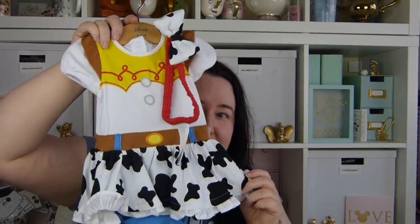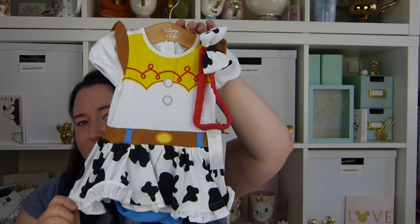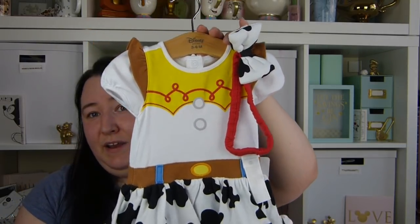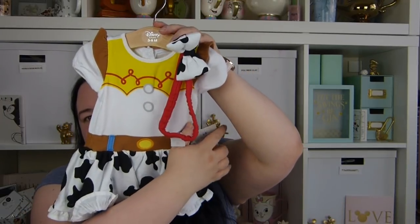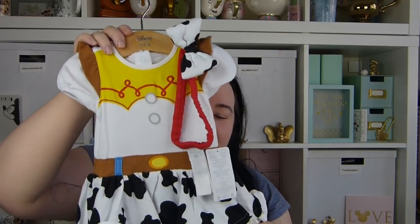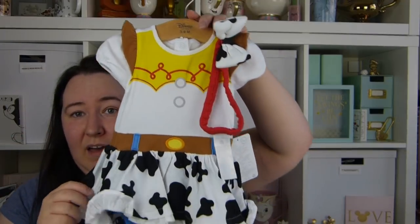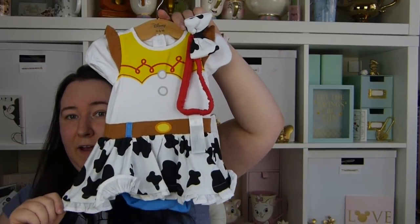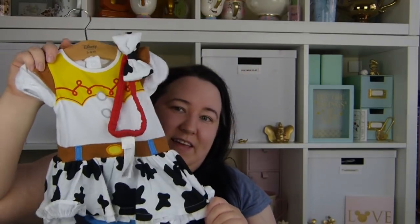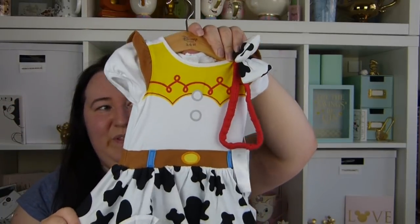I was looking everywhere for this — I couldn't find it on eBay, so I looked on Spock and someone was selling it in Alice's size. I couldn't believe it — it's the only one I'd seen, brand new with its tag still on. I paid twelve pounds ninety including postage, which is basically what it would have cost new, so I'm really happy with that. I can't wait to put her in it and take pictures on her alien fro!